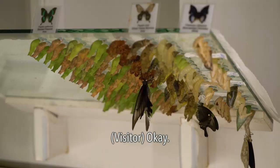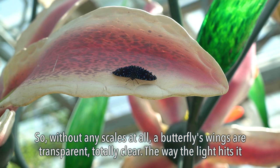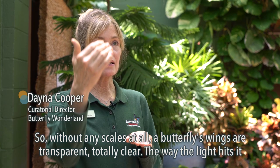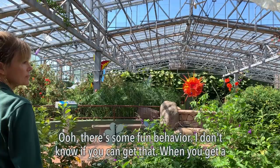Butterflies are pollinators. They are now studying the structure of the scales on the wings. Without any scales at all, a butterfly's wings are transparent — totally clear. The way the light hits and is reflected is what gives them their color. So those blue butterflies that just flew past here are not really blue at all.